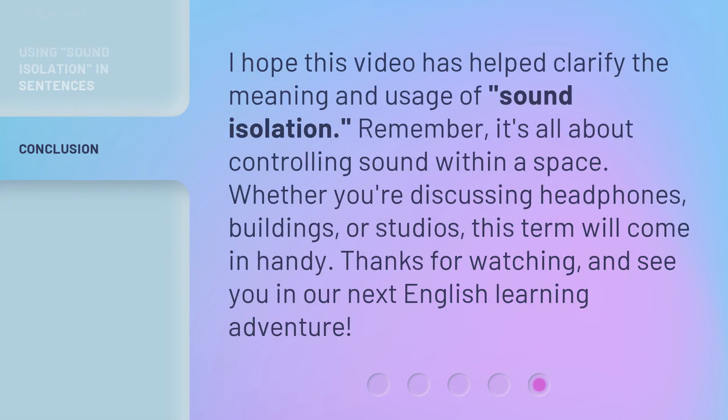I hope this video has helped clarify the meaning and usage of sound isolation. Remember, it's all about controlling sound within a space. Whether you're discussing headphones, buildings, or studios, this term will come in handy. Thanks for watching, and see you in our next English learning adventure.